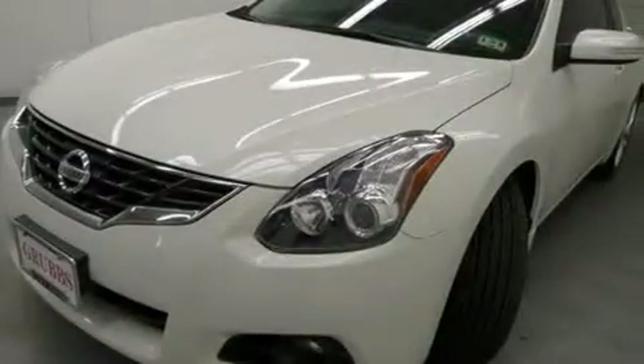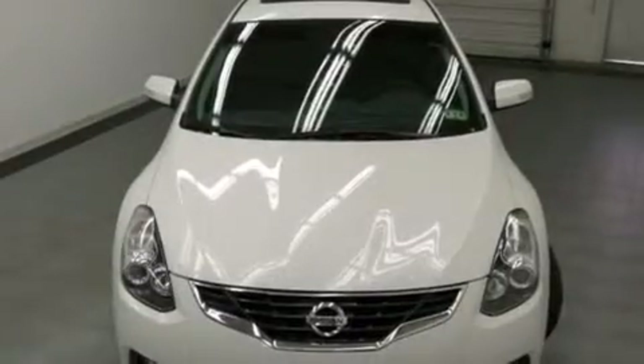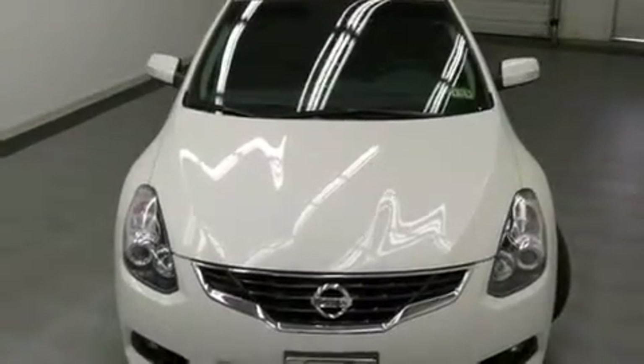side curtain airbags, cruise control, full power accessories, a rear window defroster, dusk sensing headlights, speed sensitive wipers, and this vehicle has less than 59,000 miles.